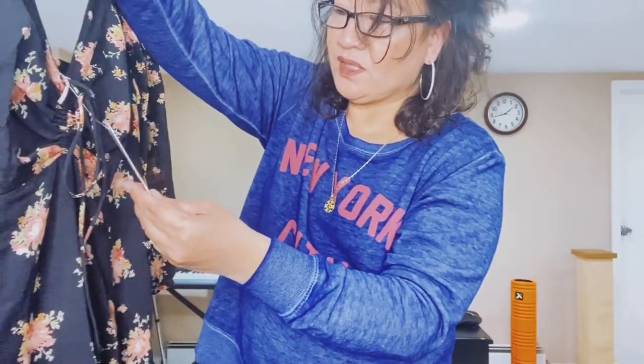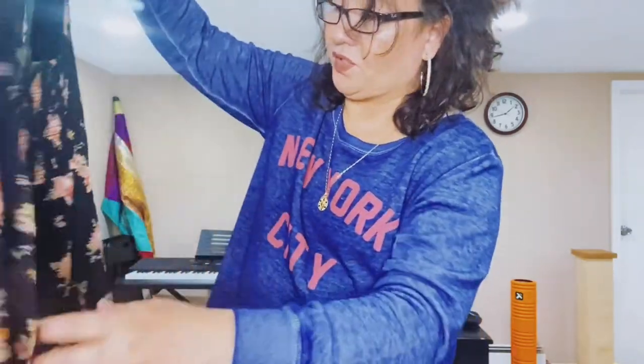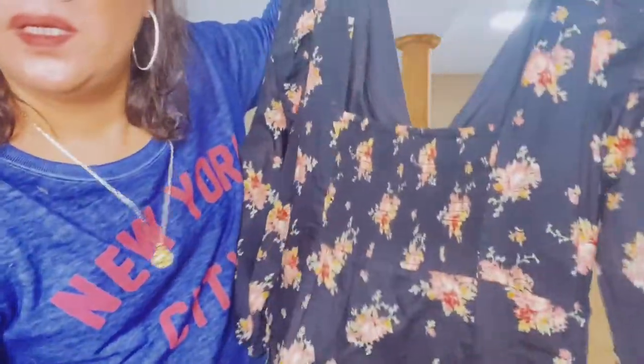I'm not sure if you would consider this a maxi dress, but I like the combination of black and the flowers. It's not lined so it's very light. Here's the back. I can't wait to start wearing this one for the summer — if we're ever going to get out of the house or go anywhere, which is sad.